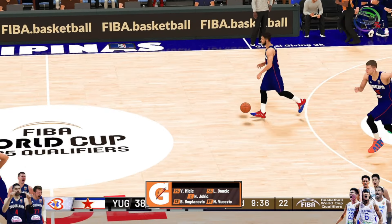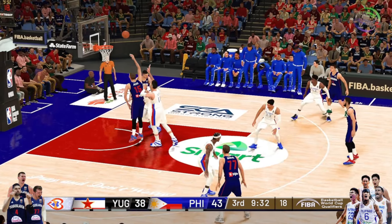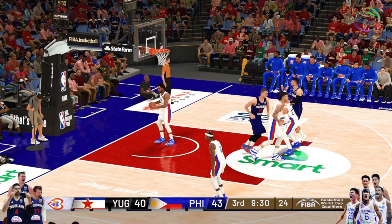Maybe not a natural-born distributor, but Clarkson is working to keep his teammates involved. Inside to Jokic — it falls. Five for 11 in the game.